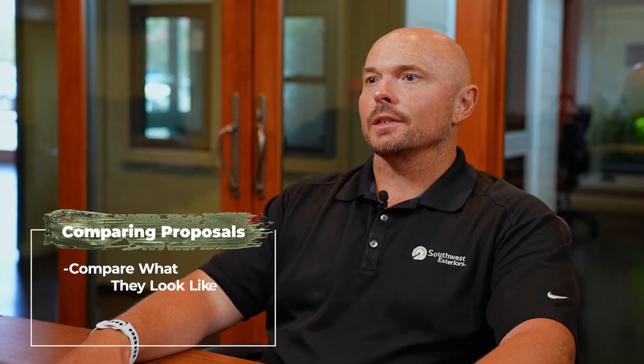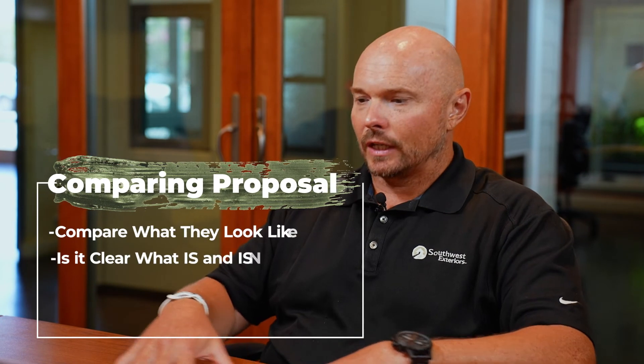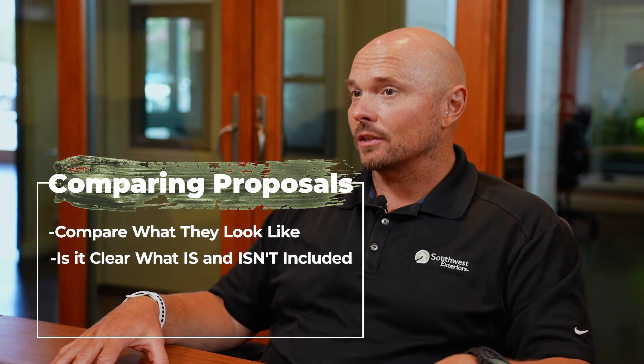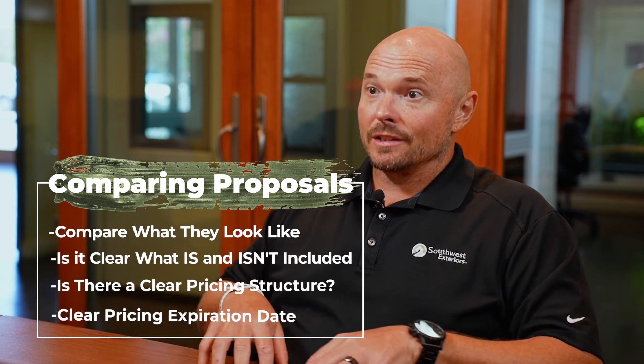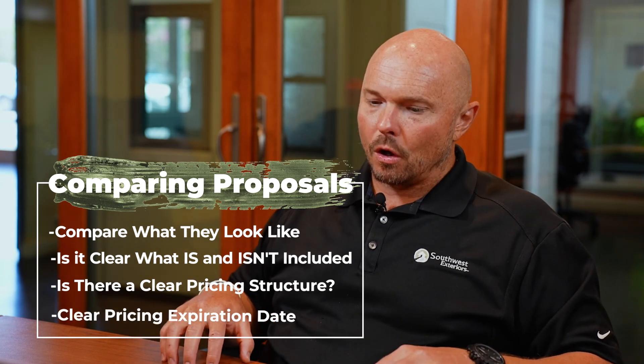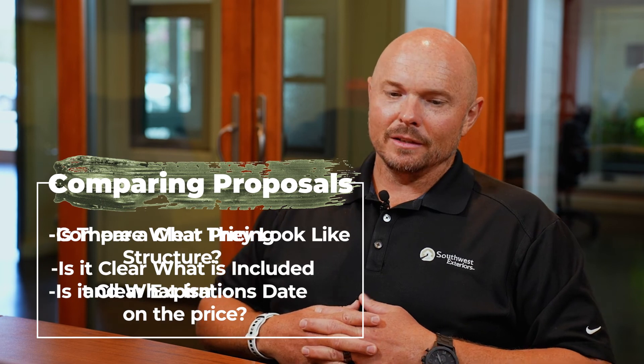So when comparing proposals, start from broad strokes — what is this telling me? Then look at the particulars: is everything clearly outlined? Is it very clear what's included and what's excluded from my project? Is there a very clear pricing structure? Is there an expiration date? Do I know how long I have to make this decision? There's a lot of information that can be communicated through each of those as you compare.